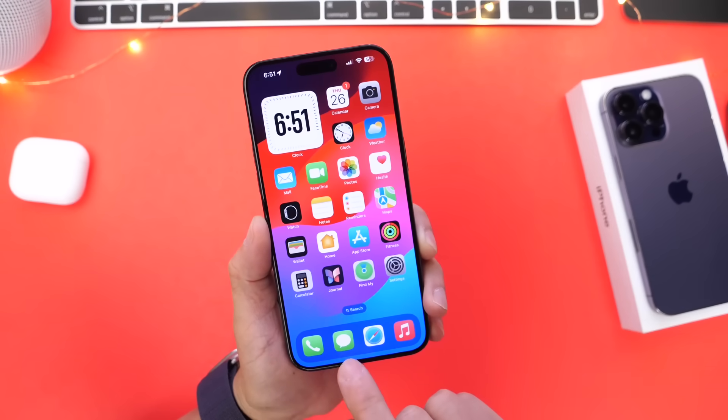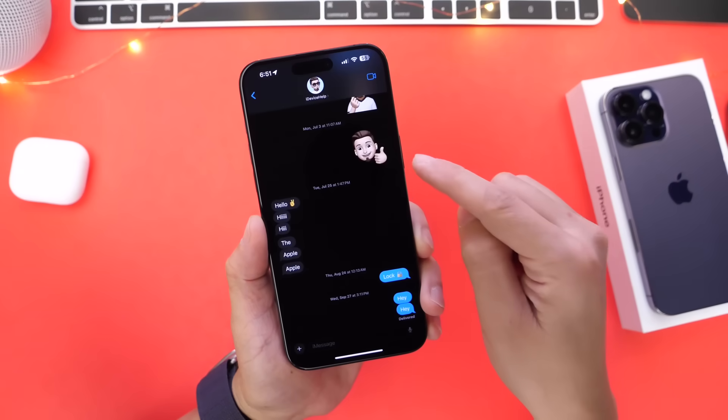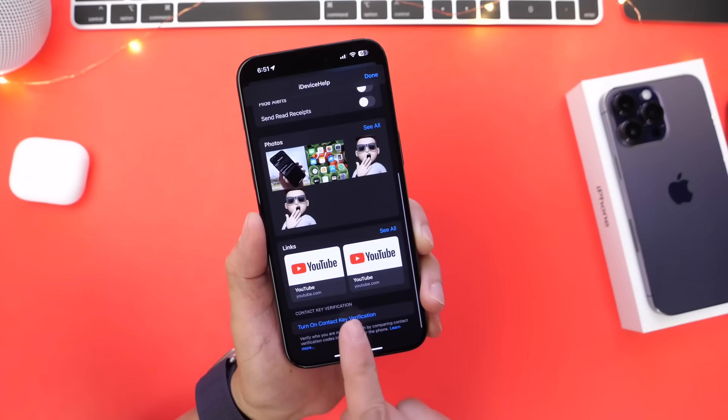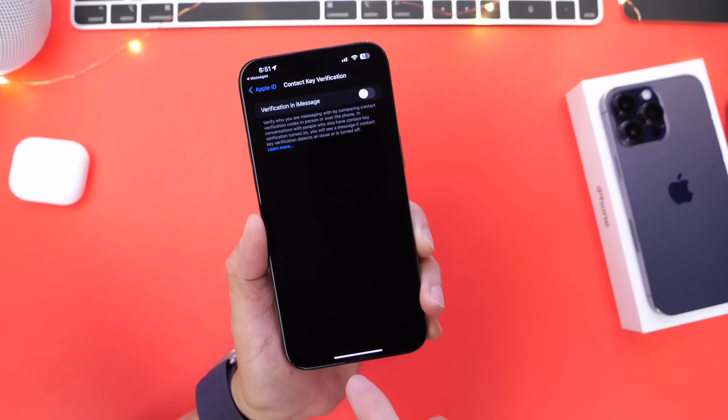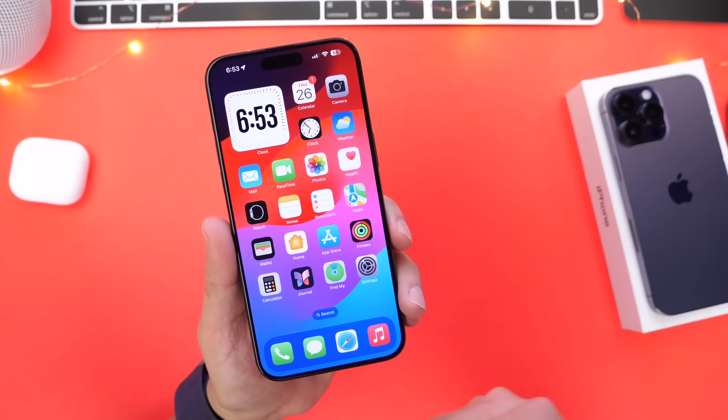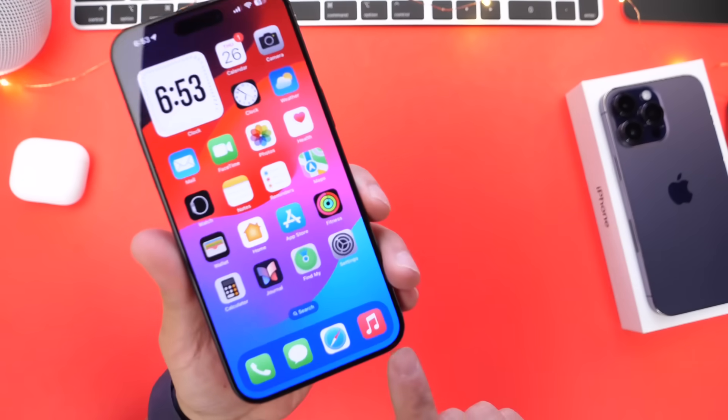You can also find Contact Key Verification directly in the Messages app — launch Messages, click into a contact, scroll all the way down, and you'll find the option to enable it right there.